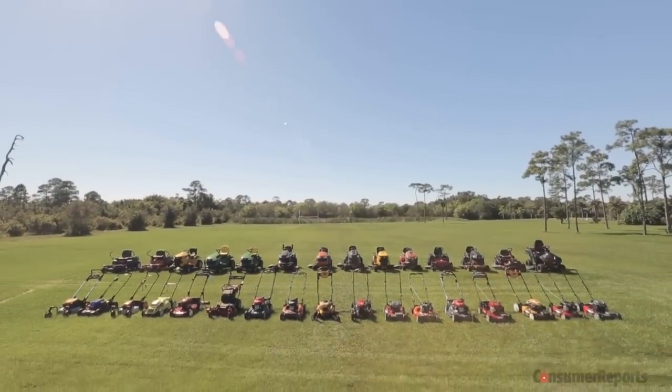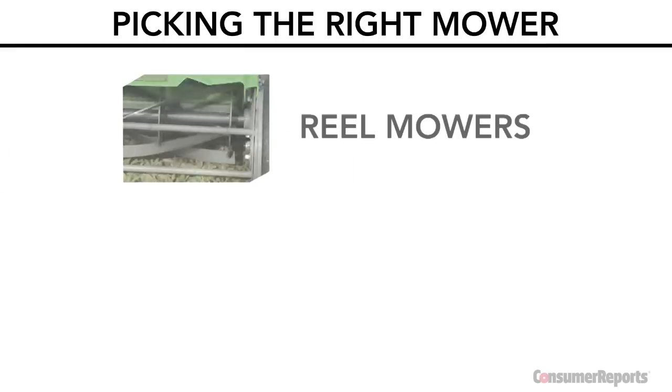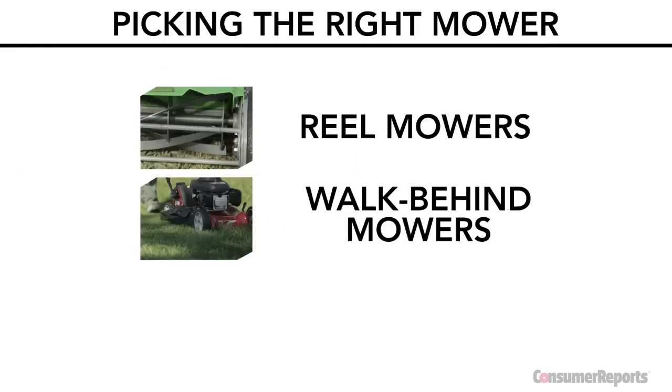You'll want to match a mower to your lawn. There are three major categories: manual reel, walk-behind, and riding mowers.